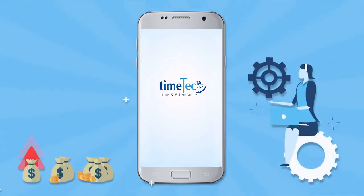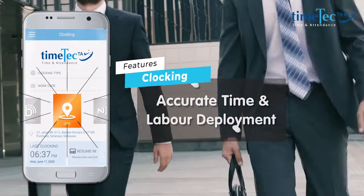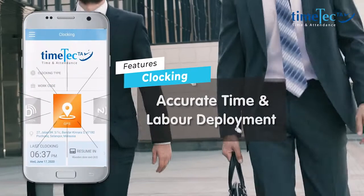A workforce management system comes with an array of benefits. Modernize staff attendance with mobile GPS, NFC, Wi-Fi, or face recognition device as clocking methods.